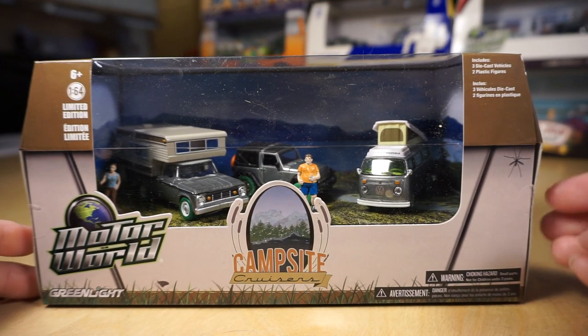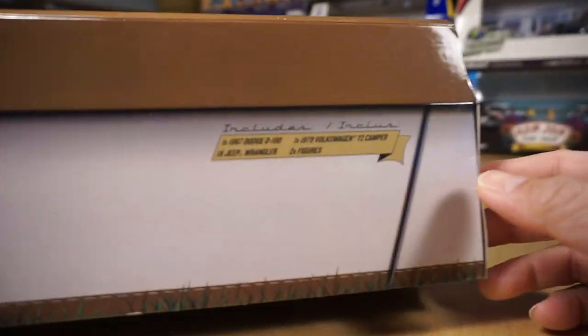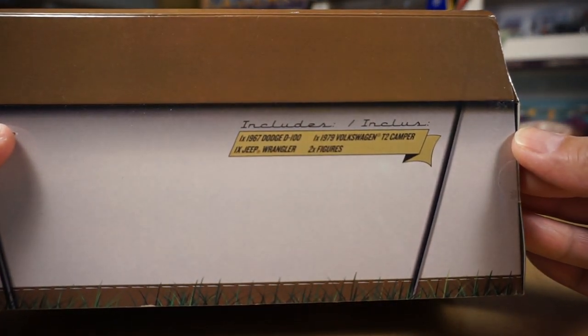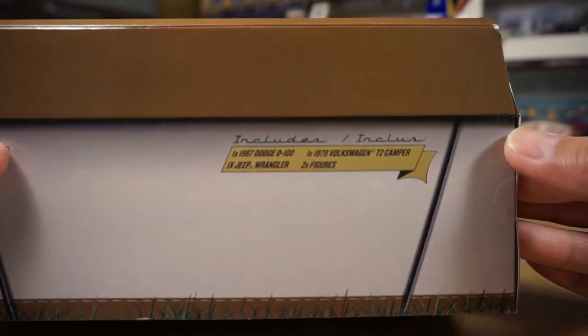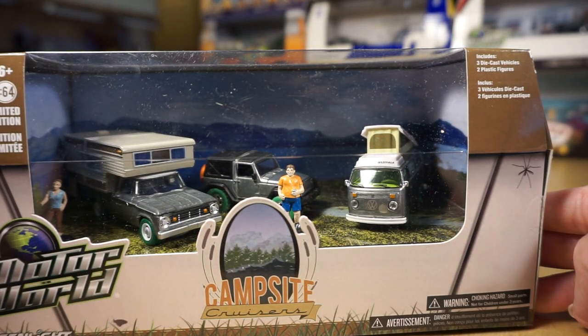Next we have the Campsite Cruisers from 2015. It comes with three vehicles and two figures: a 67 Dodge D100, a Jeep Wrangler, and a 79 T2 Camper Volkswagen with two figures. Very nice piece. Green tires as well.